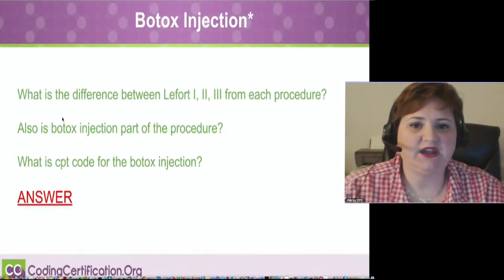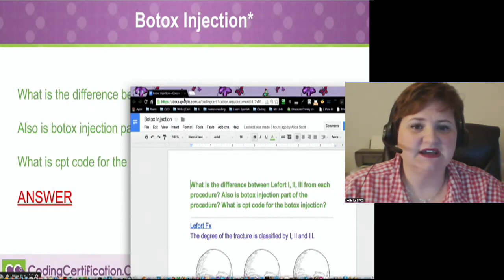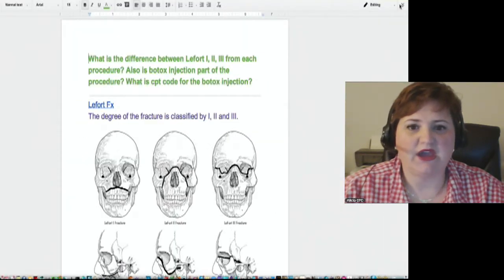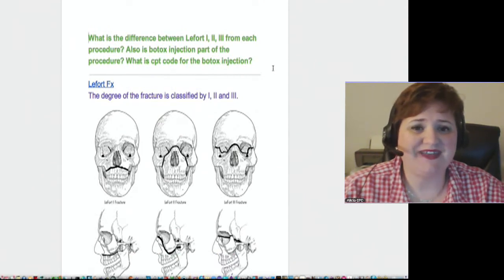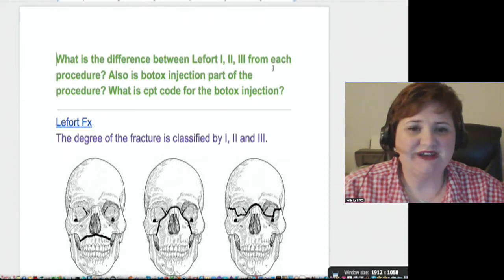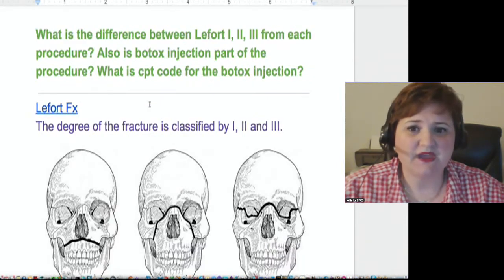Watch the difference between — I pronounce this as LeFort, so I'm hoping that that's what that is. I'm pronouncing this as LeFort; that is actually a person's name. What he did was he came up with this type of maxillary or facial fractures. This LeFort 1, 2, and 3 is the type of fracture.